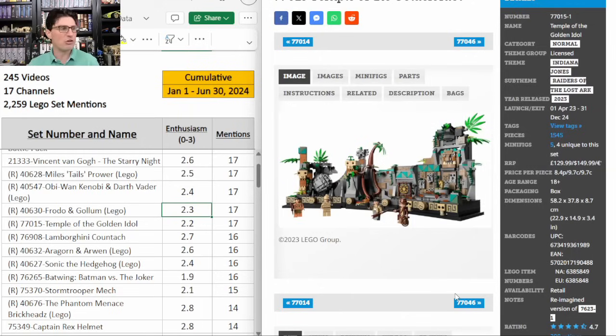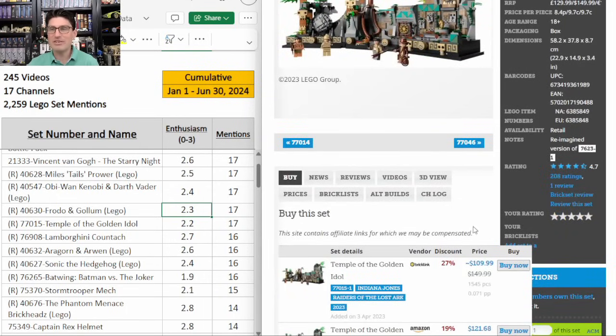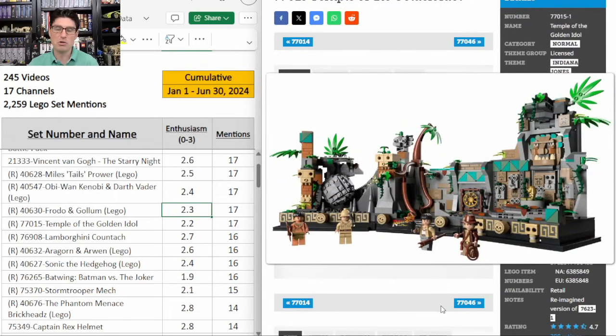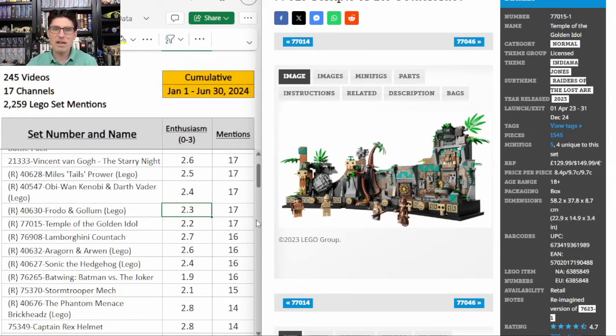77015 Temple of the Golden Idol — this is such a cool set, a 4.7 on Brickset. $150, 1,500 pieces, 21 month shelf life is fantastic. Tons of great action features, super cool minifigures. I love the dioramas in general. I don't like that it's curved so much because it doesn't fit well if you want to put other dioramas side by side, like your Indiana Jones, Jurassic Park, and Star Wars dioramas. But outside of that, this set is fantastic. 17 mentions, E score of 2.2. Target has dropped their standard price to around $120. I'm hoping for $90 to $100 to pick a few up for investing.